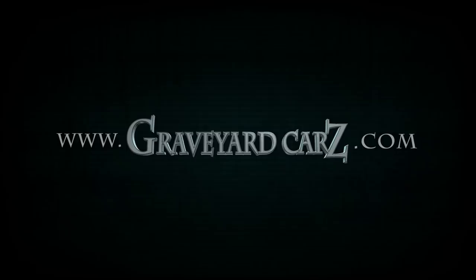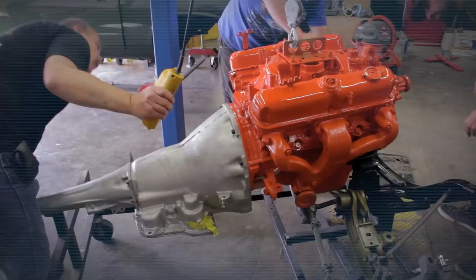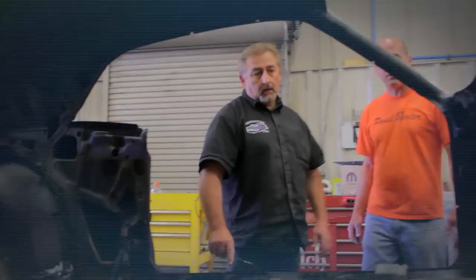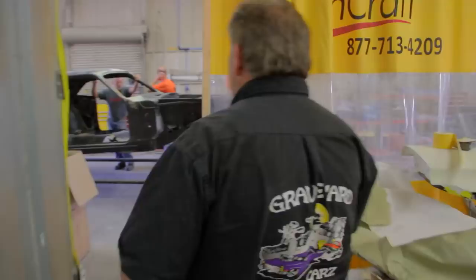Derek and the guys installed the engine, transmission, and front suspension in the 1970 Cuda. With no help from Darren, I validated a 69.5 M-code A12 Roadrunner. And now it's back to QC-ing bodywork on our 1970 Dodge Challenger R/T.